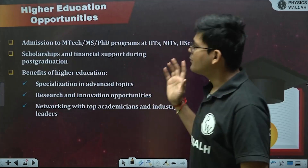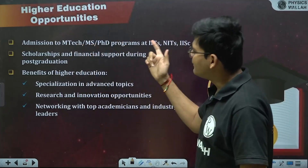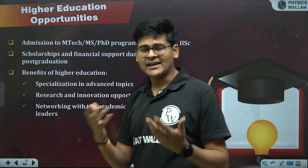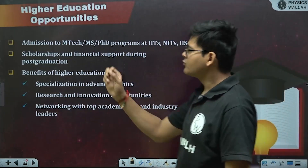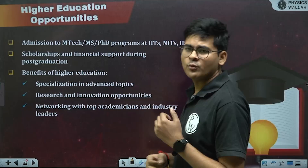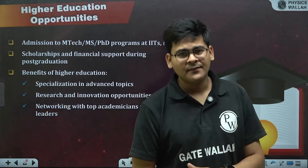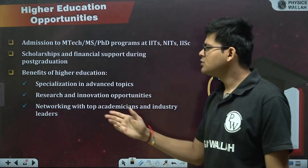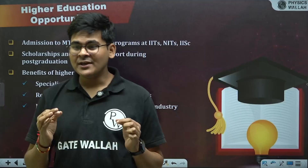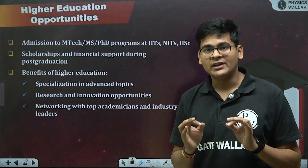Higher education opportunities through GATE include admission to MTech, MS, and PhD programs at IITs, NITs, and top institutes like IISc Bangalore. You get scholarships, financial support, and stipends in most of these programs. Higher education allows you to specialize in advanced topics, enabling you to solve very specific, high-demand problems for companies.